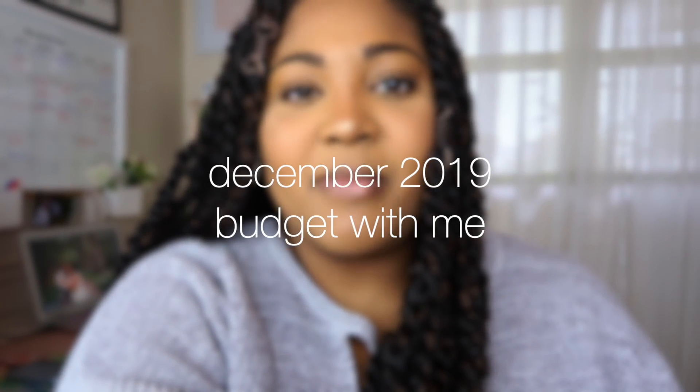Hello everyone and welcome back to my channel. Today we are going to be setting up our budget for the month of December. As we all know, December will be the last month in this apartment. Three years later and we're about to be making our final payment because our lease is set to end at the end of December. We are supposed to be moving into our first ever home in December with an expected closing date of December the 20th.